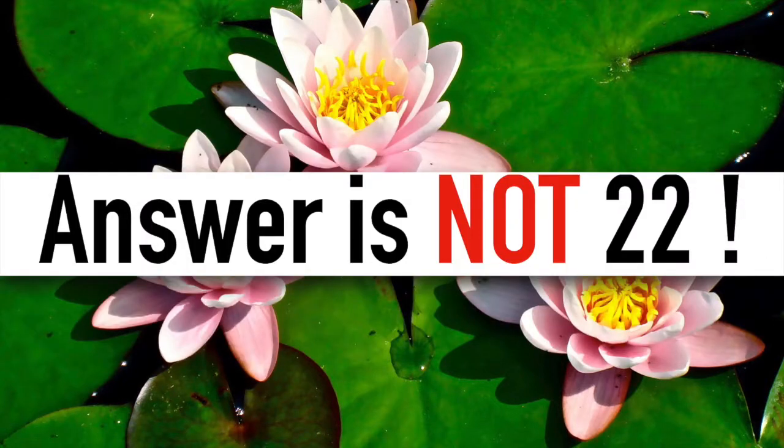The answer is not 22, which is half of 44. This problem is trickier than it appears.